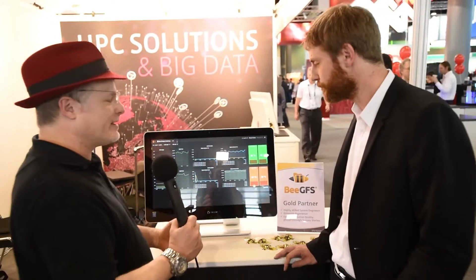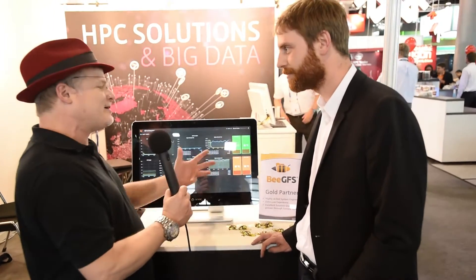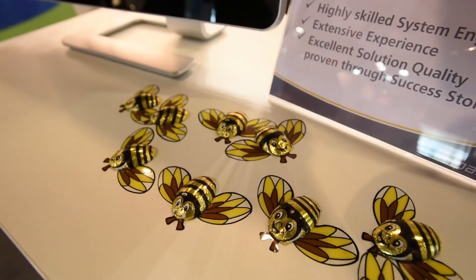So BGFS is kind of engineered for parallel performance to get that with the IOR. What about reliability — isn't that kind of engineered in there as well? Yes, it is. A very new feature is that we have a new built-in BGFS buddy mirroring. We call it buddy mirroring because you define pairs of storage targets that are buddies, and buddies do the same thing, so they mirror each other. And that gives us built-in high availability without the need for any third-party tools.